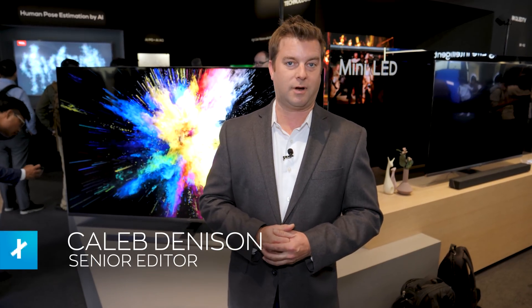Hey everybody, Caleb Denison with Digital Trends. I'm at IFA 2019 right now in TCL's booth and we're checking out its new mini LED technology. We actually got a preview of this a couple months ago, but I didn't get to see the TVs myself. This is the first time I've gotten to stand in front of it and get some solid impressions — and man, I'm loving what I'm seeing so far.